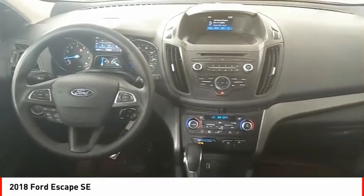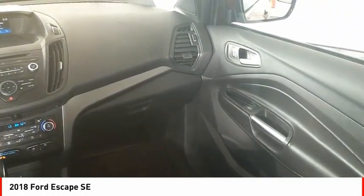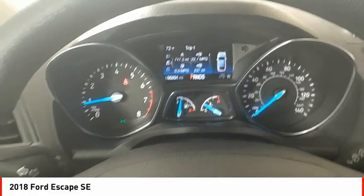Daytime running lights, fog lights, braking assist, power brakes. If affordable style and reliability are what you're looking for,